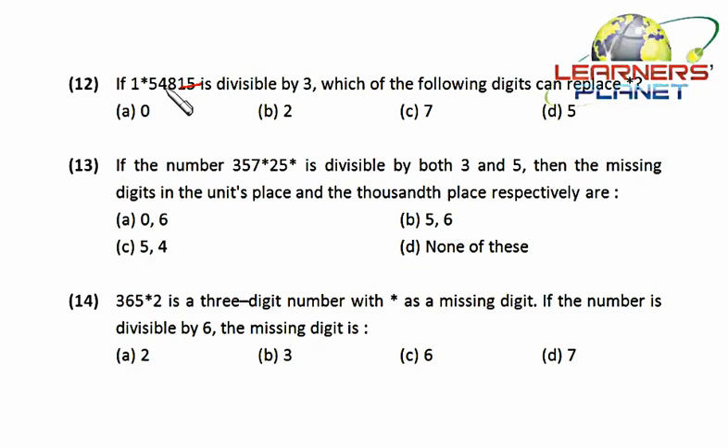Eight plus four is twelve, divisible by three; five plus one is six, divisible by three. At the place of the star we need either zero or a multiple of three. Since there is no multiple of three in the options, we choose zero — so zero is the correct answer.